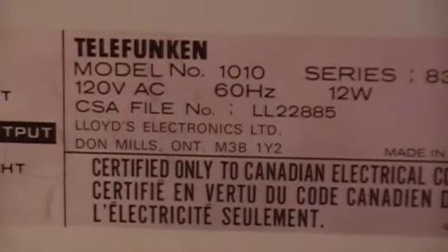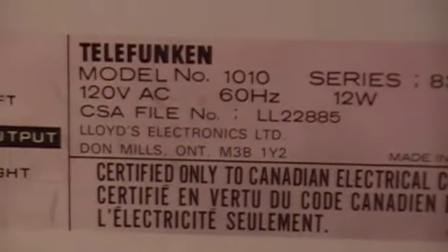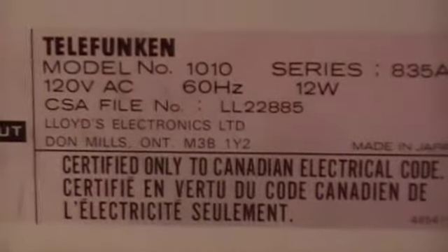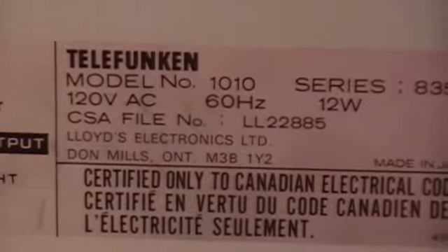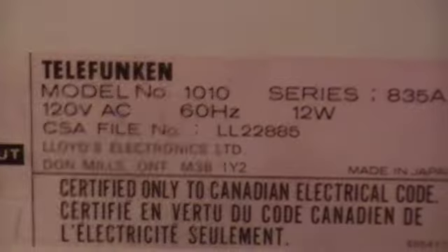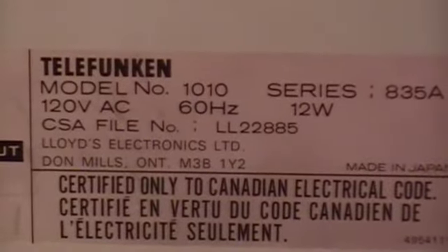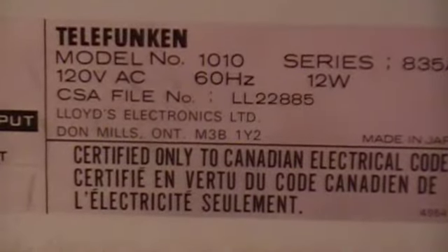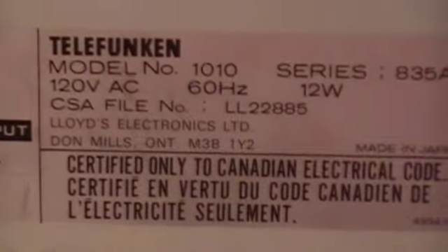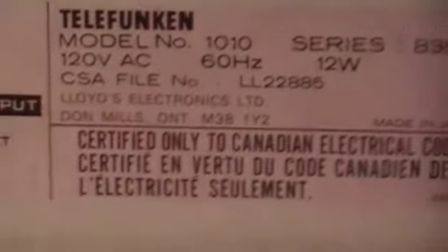It's kind of unique because you don't see Telefunken equipment in Canada — you haven't for years. The last Telefunken stuff I remember seeing was the old tube table radios with the big shortwave and stuff like that, back in the 1960s. So when I came across this as part of a system that I purchased, it was a bit of a surprise.